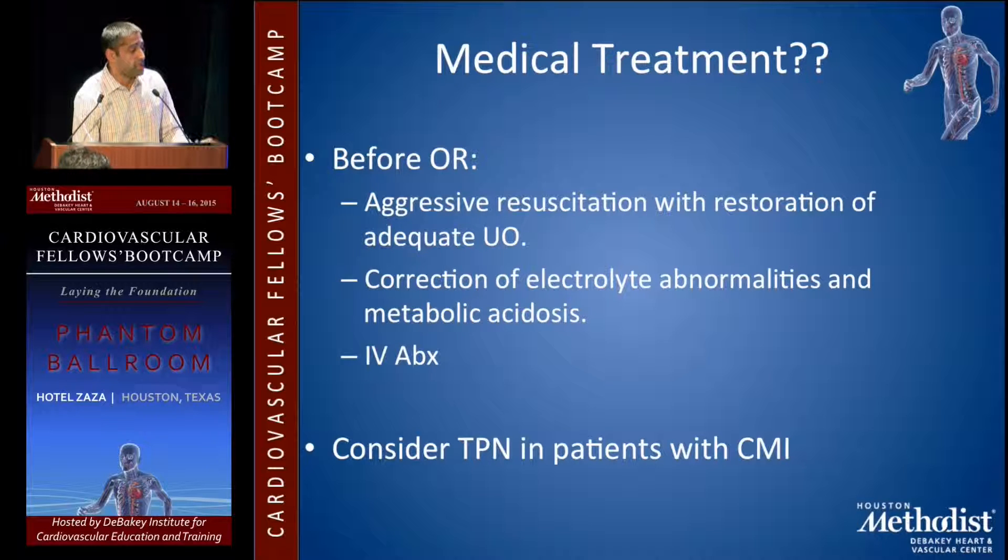You want to correct electrolyte abnormalities and metabolic acidosis. If they have acute mesenteric ischemia or dead bowel, IV antibiotics should be administered. For patients with chronic mesenteric ischemia, you should consider TPN.